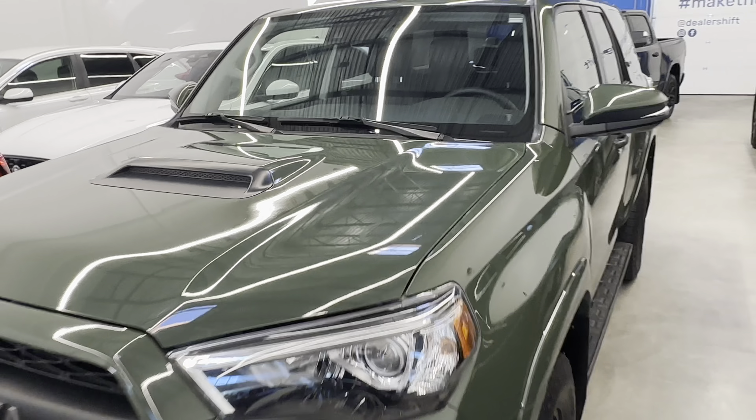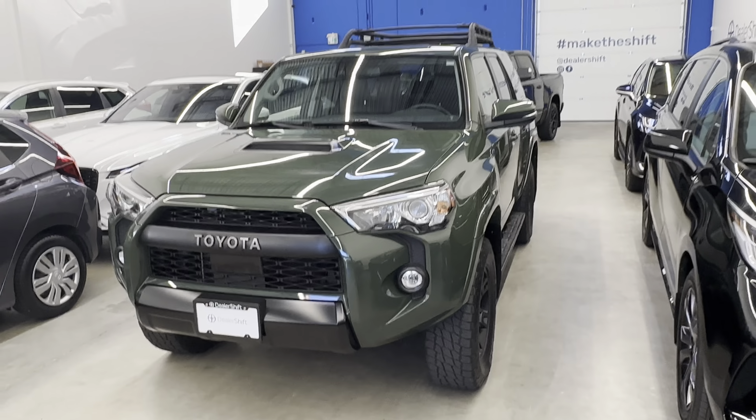Any questions on this one, please do not hesitate to reach out. Again, this is the 2020 Toyota 4Runner TRD Pro in Army Green.